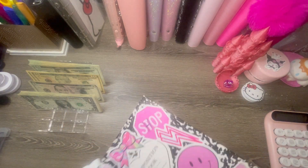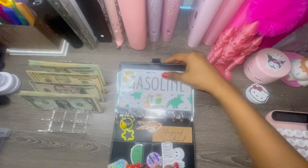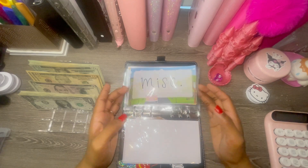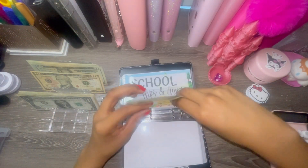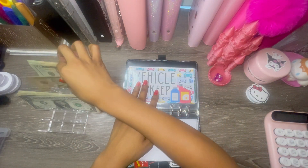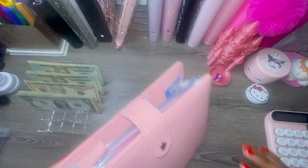I wanted to hop into this binder and start the first couple envelopes for my car sinking fund. I need to put thirty-five dollars in here because my car tag is due — I think I need about a hundred total. Let's put a whole thirty-five in there. I feel better having that in there, and now we can start savings challenges.